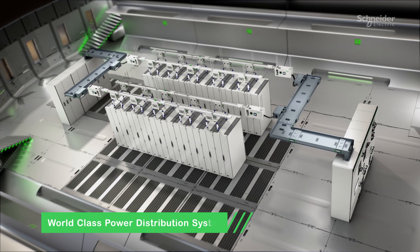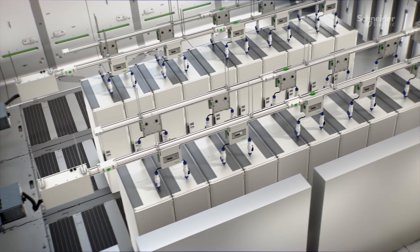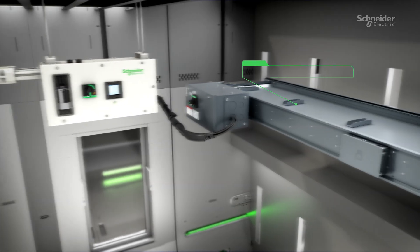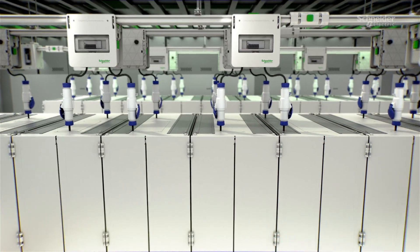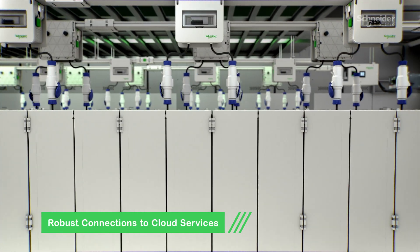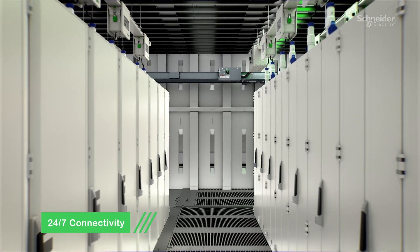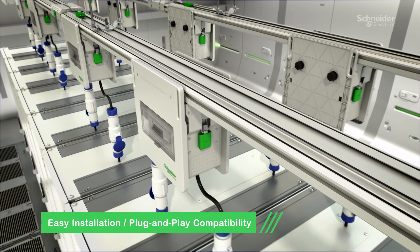Introducing our world-class data center power distribution system — a comprehensive solution that includes the MasterPak MTZ Active, Block Set Switchboard, iLine Track Modular Busways, and iLine H High Power Busways. This system is designed to safely distribute power to your data center and enables all users robust connections to cloud services, ensuring reliability and 24-7 connectivity so that life is always on.